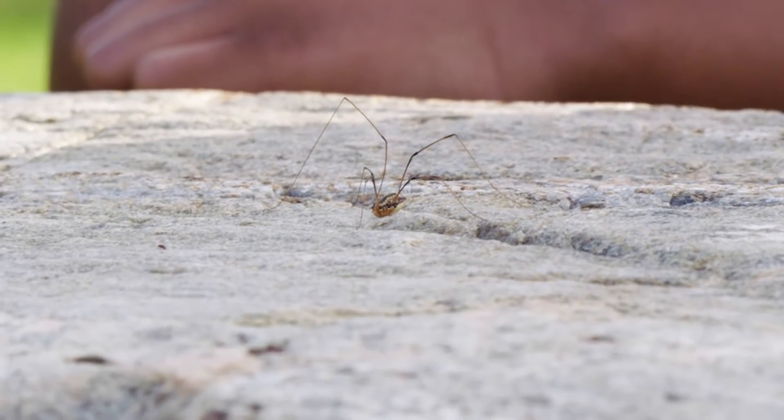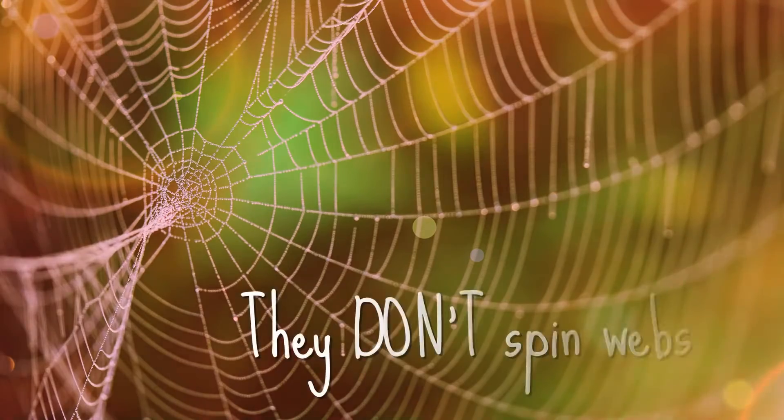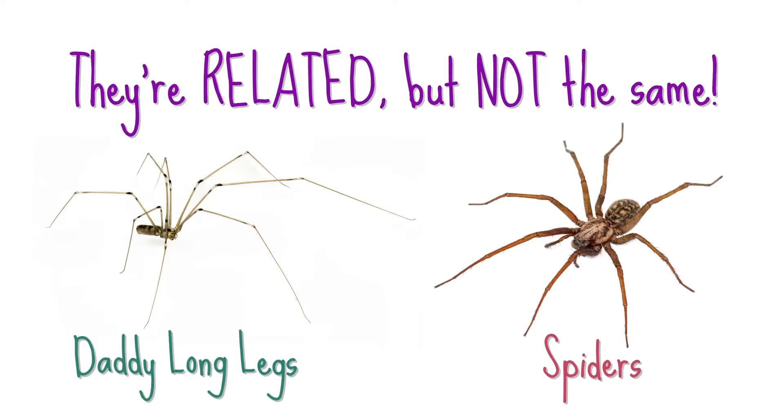Check out this daddy longlegs. What a weird spider. It looks like rice on stilts. Daddy longlegs aren't actually spiders, although people call them spiders a lot. They're not spiders, but they have eight legs like one. But they don't spin webs, and they don't have fangs. They're related, but not the same.